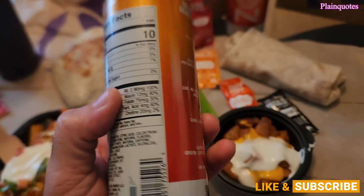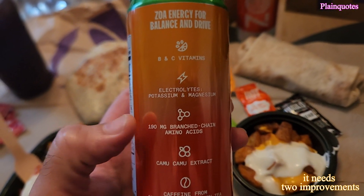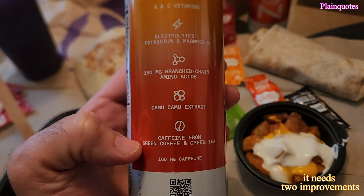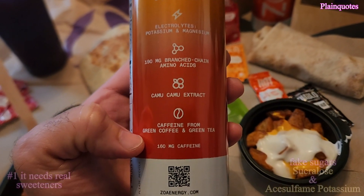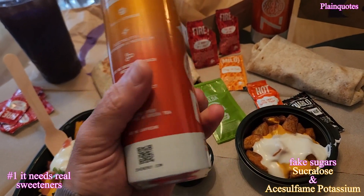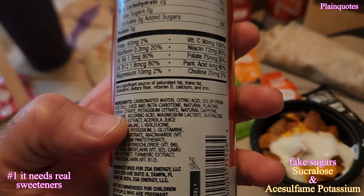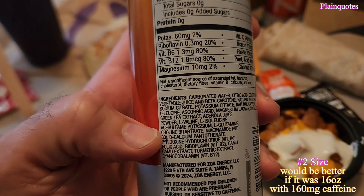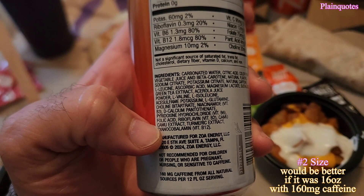I like to call this a 50-50 drink. I like how it has all these branched-chain amino acids, the camu camu, and all this stuff — caffeine from green tea and green coffee. However, if you look at the ingredients, one thing that kind of turns me off from the drink is the fake sugar. As we can see, there's sucralose in there, and on top of that there's another one, acesulfame potassium — two fake sugars.